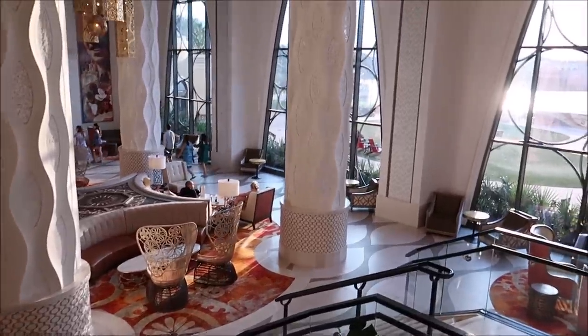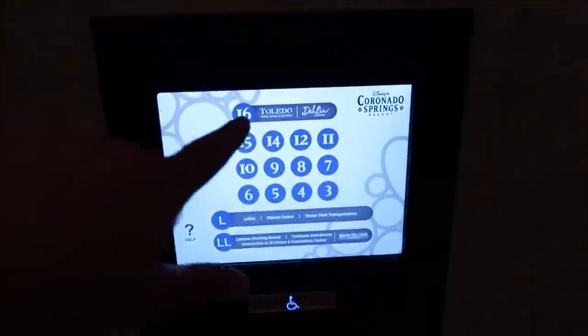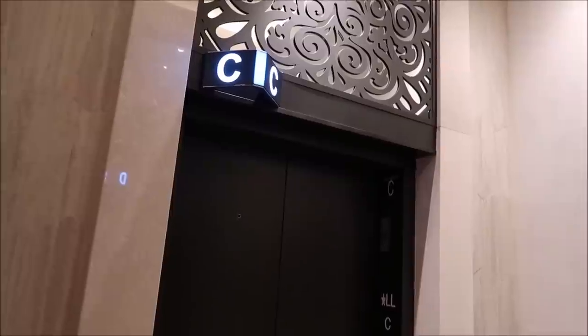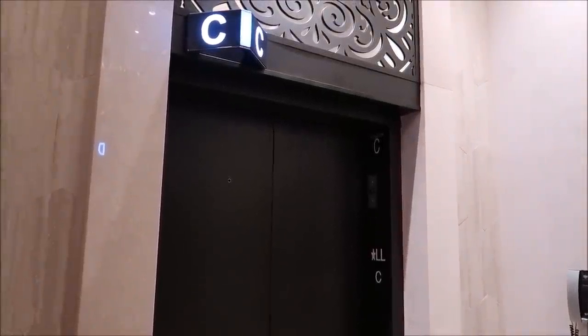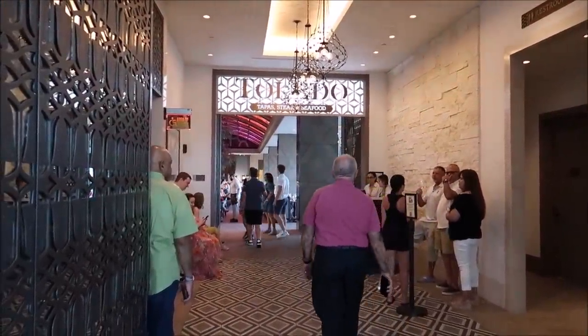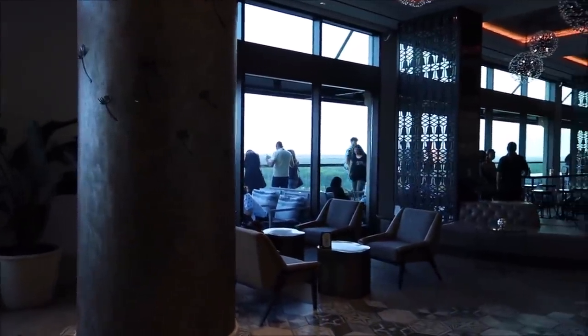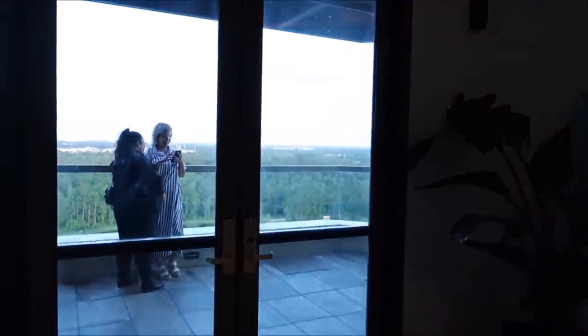They have a very fancy elevator system here where you pre-pick the floor before getting in. We're going all the way up to Toledo on the 16th floor — it even says Toledo on it. We are all checked in and waiting for our table. While we wait, we get to come outside here to the Dolly Lounge, and they have a beautiful observation deck where you can see all of Walt Disney World.